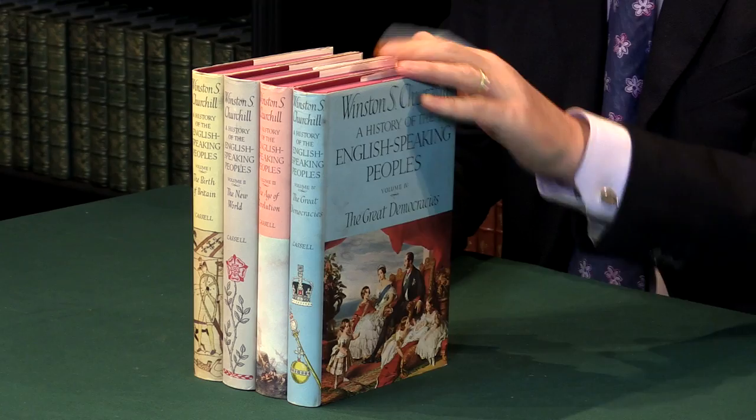There are full details of this book and many other Winston Churchill titles on our website.